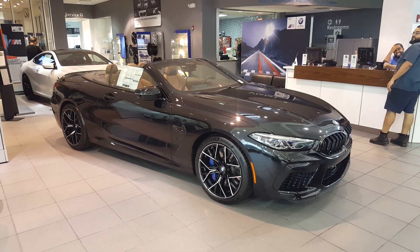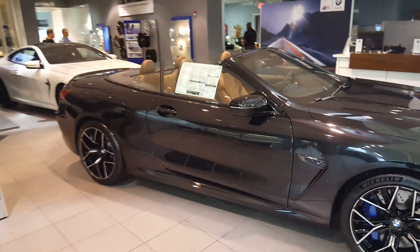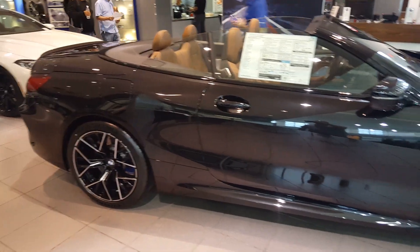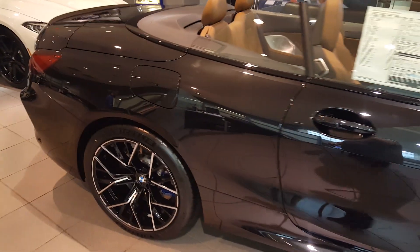Here's the 2020 BMW M8 Competition Convertible — first time seeing the car in person, so let's take a look at the vehicle. We've got some of the details. This is at a dealership so it is locked up, but I'm going to try to get nice and close for you guys to see everything and check out the car overall.